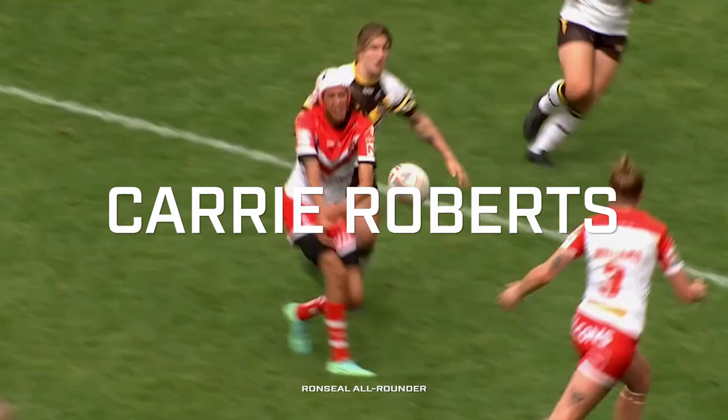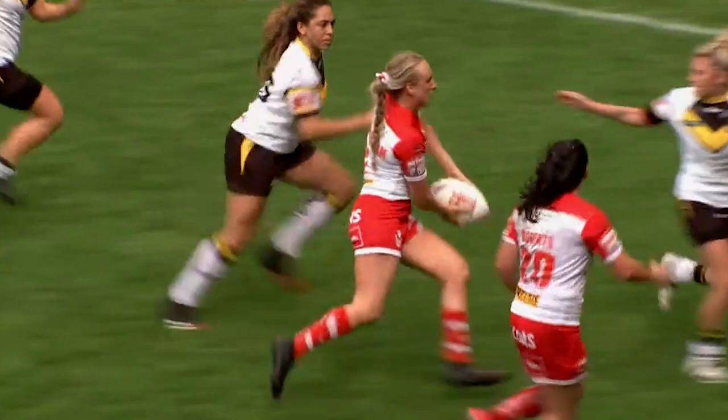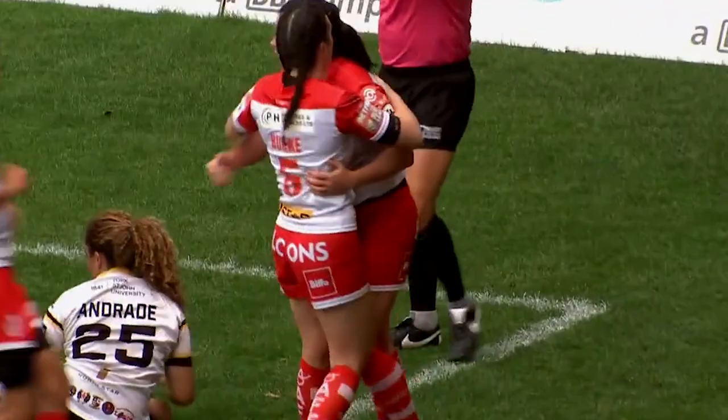Here's Harris, he's got a couple of dummy runners, brings on Cunningham who's got support on the outside, and Cunningham gets the ball away to Cary Roberts. That was a superbly worked try from St Helens.